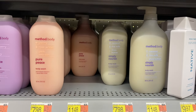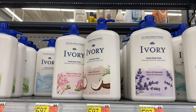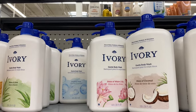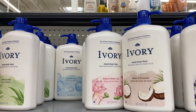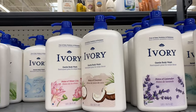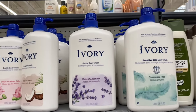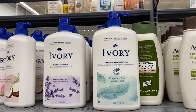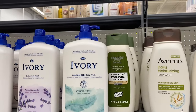They also have Ivory here for $5.97. You can get notes of aloe, original, notes of water lily — I bet that one smells good — notes of coconut, notes of lavender, and fragrance free. I have a deodorant with water lily and it smells so good.